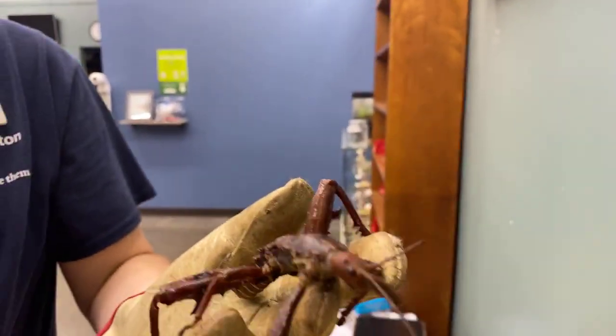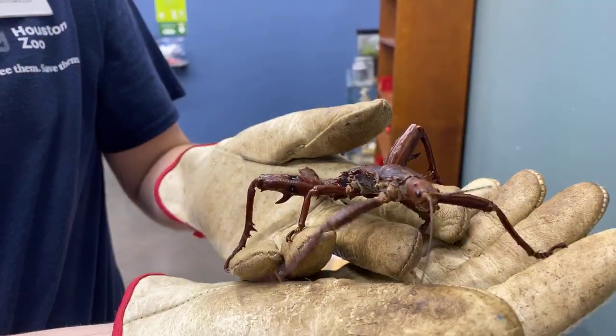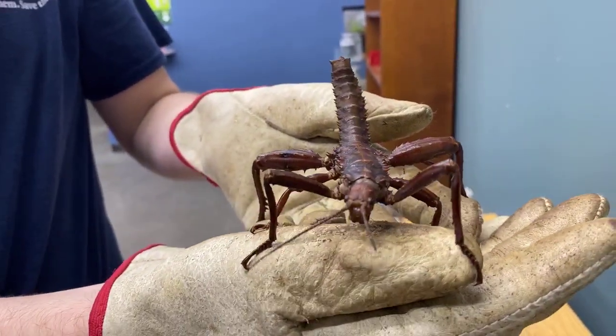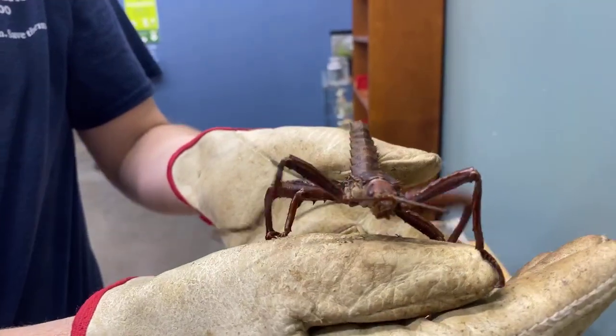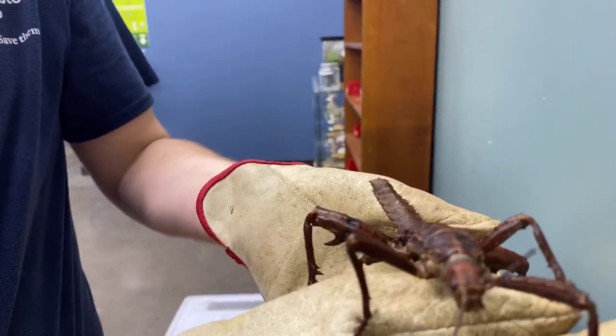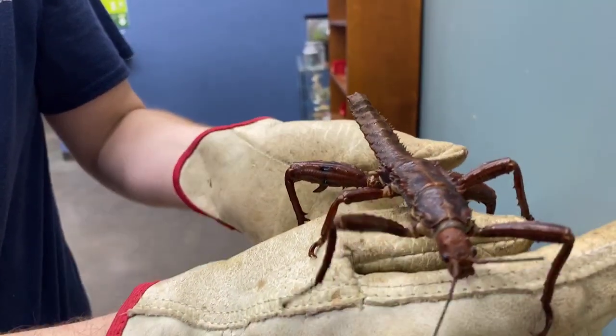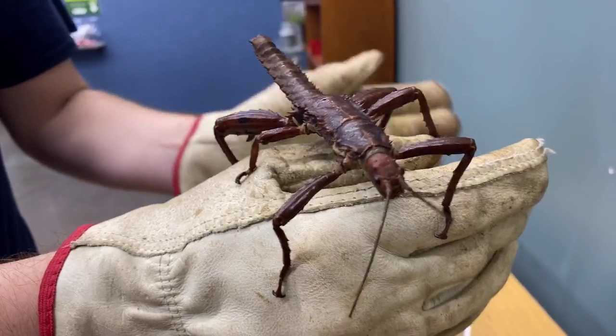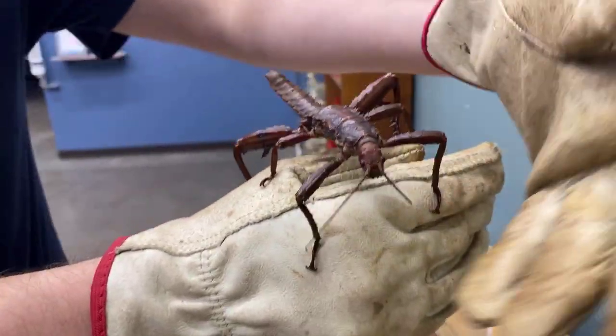Thanks to all the efforts of the horticulture team here, we are able to feed our large colony. This guy is kind of just looking around, trying to get the best angle on everything. This is generally his top speed — he can go a little bit faster, but generally he doesn't like to. He just likes to kind of stay put.